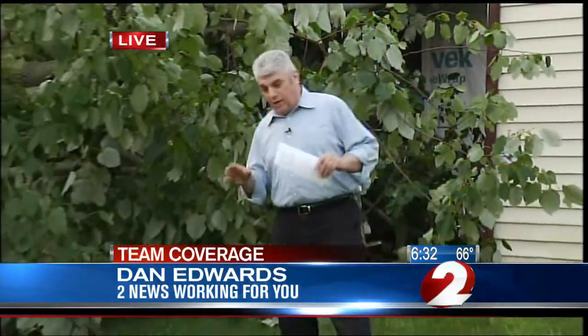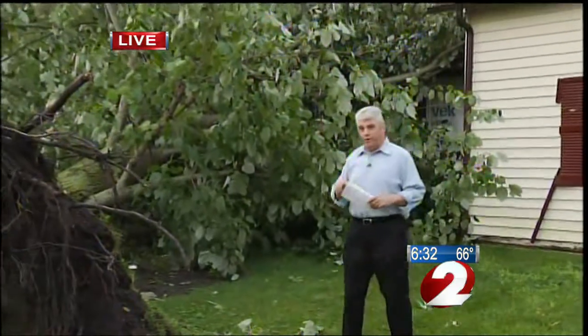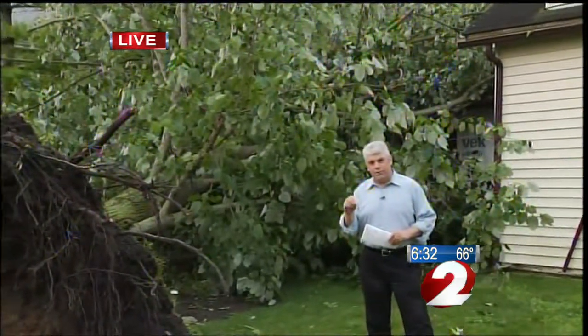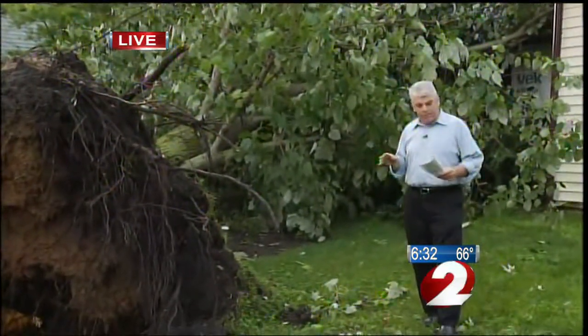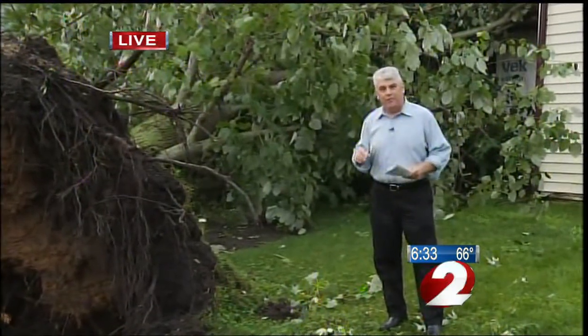The little berg of Spring Valley, population 479, got a big hit from Mother Nature yesterday. You can see this tree down. Fire crews around here are making sure that a lot of these downed power lines are okay before people come out. Let's take a look at the damage here in Spring Valley from yesterday's storm.